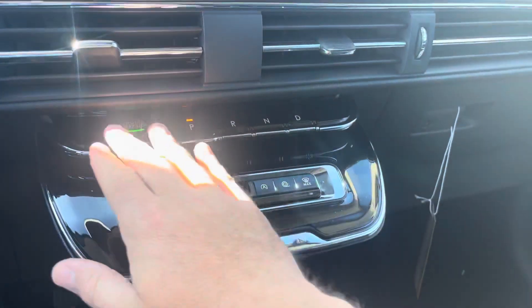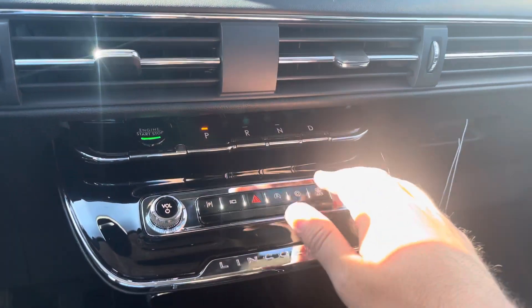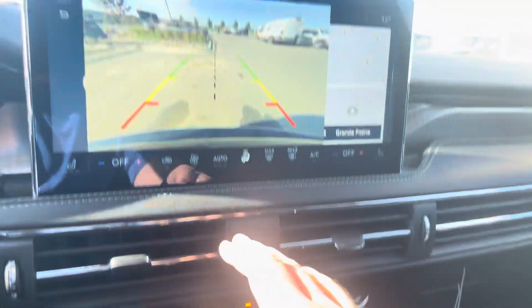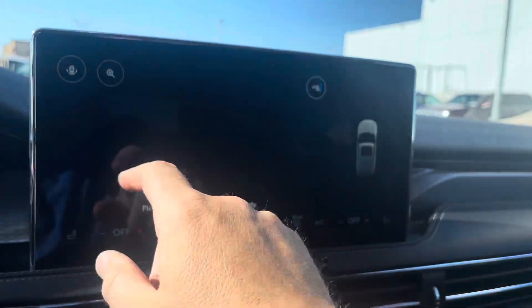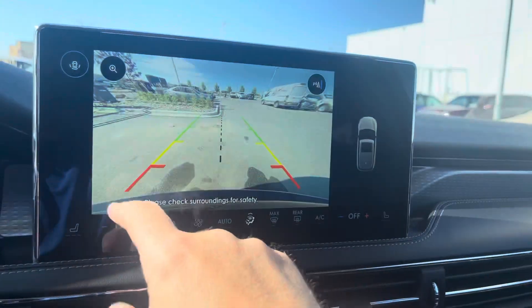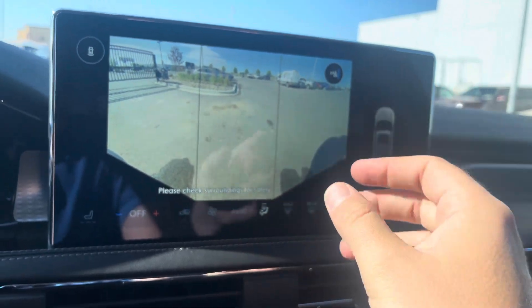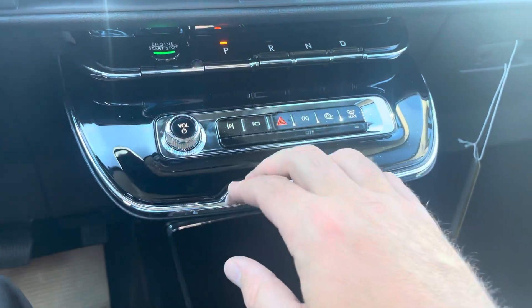Coming down, there's a push button start and piano key-style shifters. To shift, just press the button with your foot on the brake. Putting it into reverse brings up the backup camera. You can turn sensors on and off, zoom in, or put it into a triple mode giving a wide-angle lens while backing up — very handy.